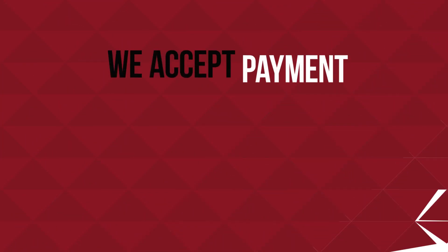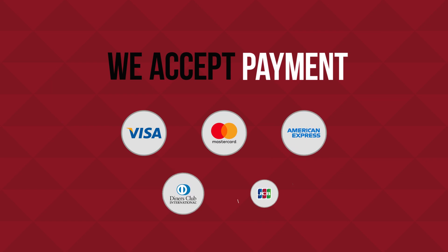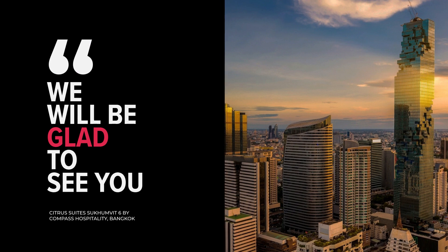We accept payment by Visa, MasterCard, American Express, and others. We will be glad to see you.